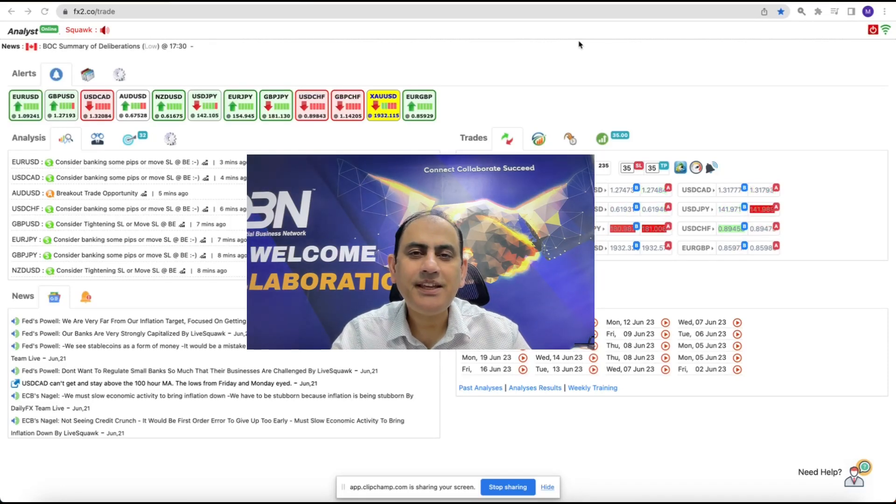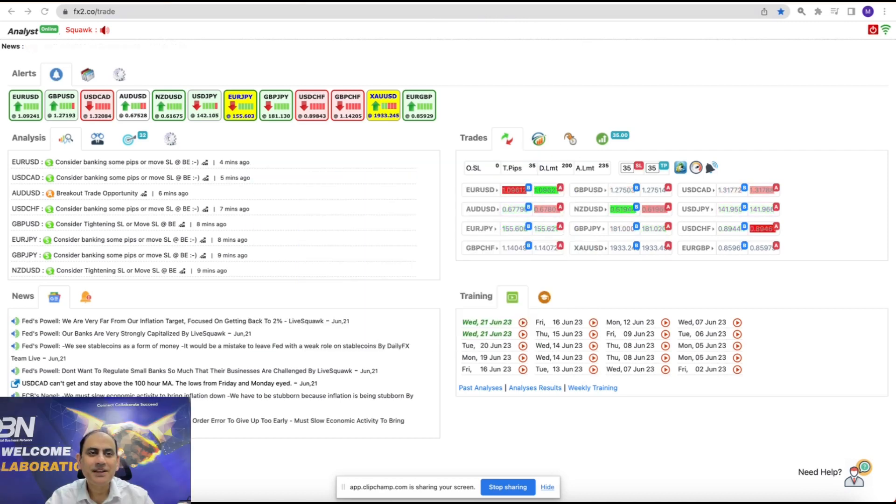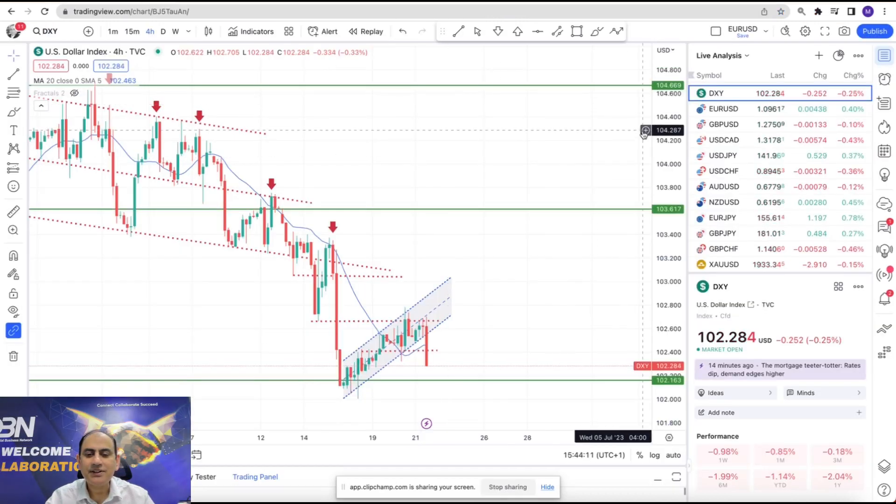Hello traders, today is 21st of June 2023. We had an amazing trade at the New York session. Let me share with you how I help my traders to squeeze amazing profit through live intraday analysis. Let's look at the Dixie first.